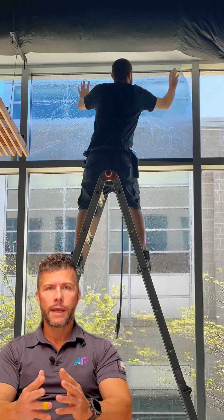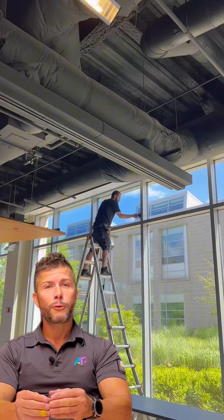Bill Valway, CEO and founder of AP Corp. Today we're going to talk about a really cool project we did for Howard Community College.